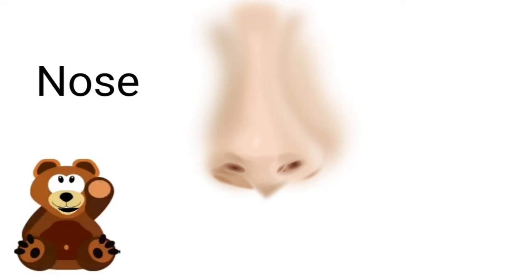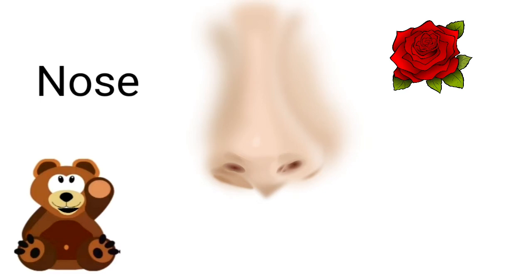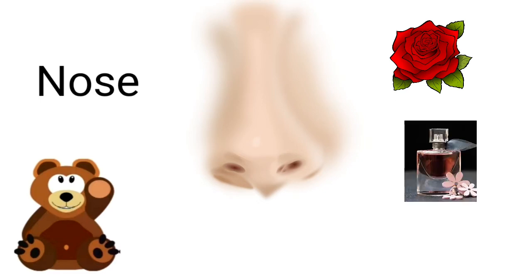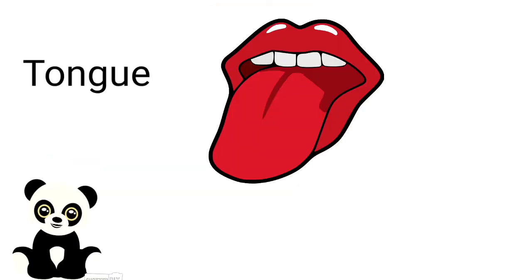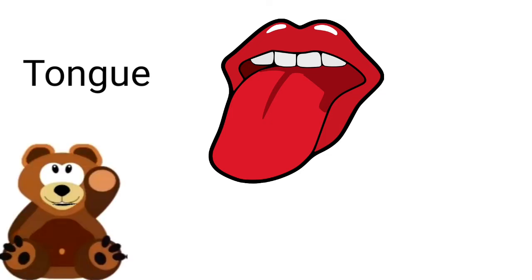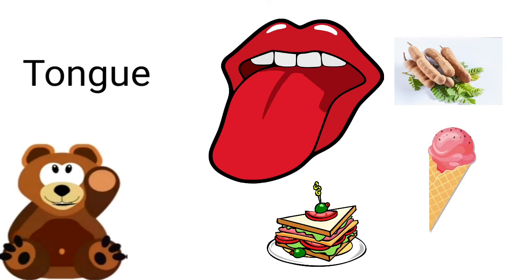Which organ is this, mama? This is our nose. We smell the flowers, fragrance of perfume, and also we smell good food. We smell with our nose.